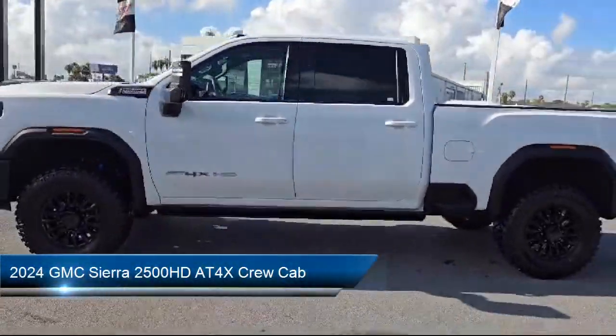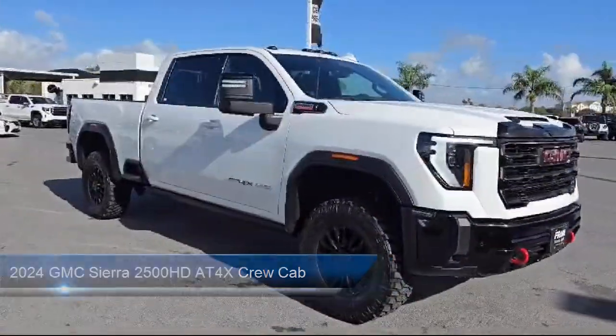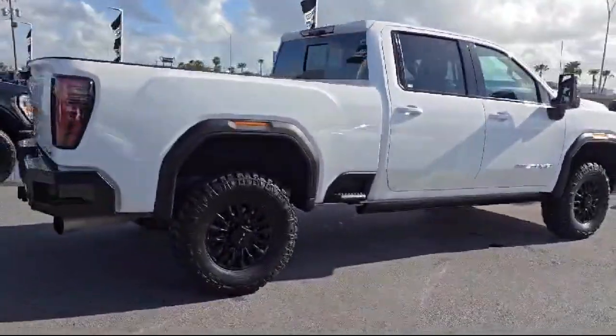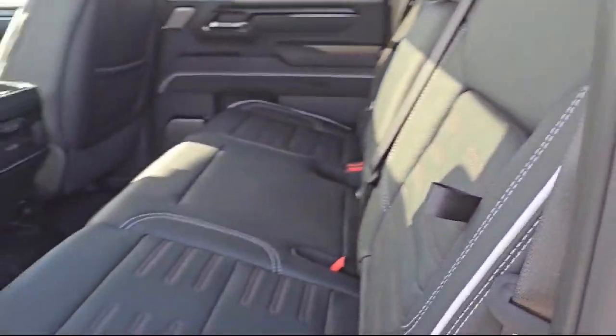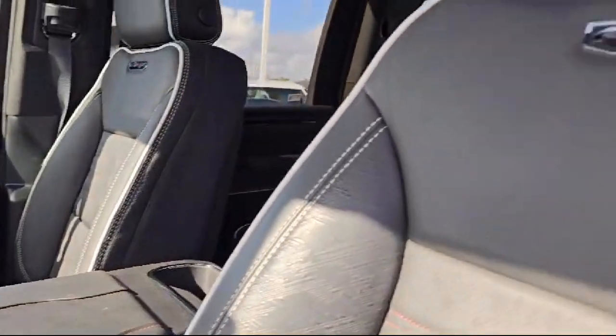This vehicle comes equipped with wireless phone projection, front pedestrian braking, hitch guidance with hitch view, unauthorized entry theft deterrent system, trailer side blind zone alert, heavy duty 80 amp battery, garage door transmitter, leather steering wheel with auto tilt away, rain sensitive windshield wipers, ultrasonic front and rear park assist, and has less than 15,000 miles on the odometer.